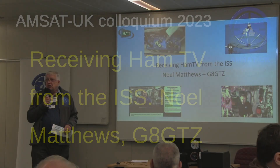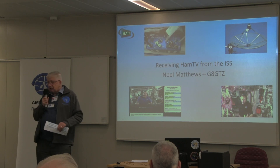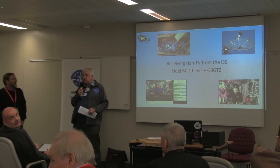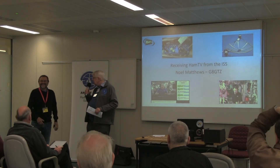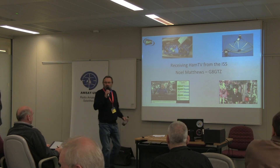CQ, as it were, for the next session. Very pleased to present Noel Matthews, talking about receiving HamTV from the ISS, something we all like to achieve. So, hand you over to Noel.